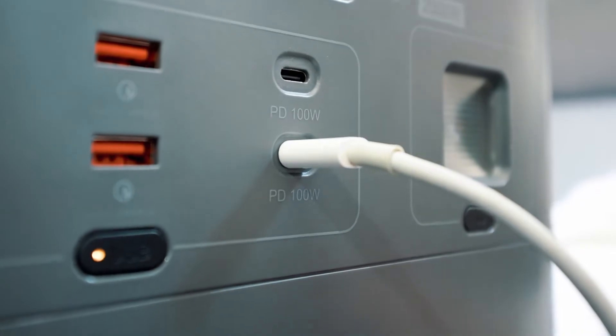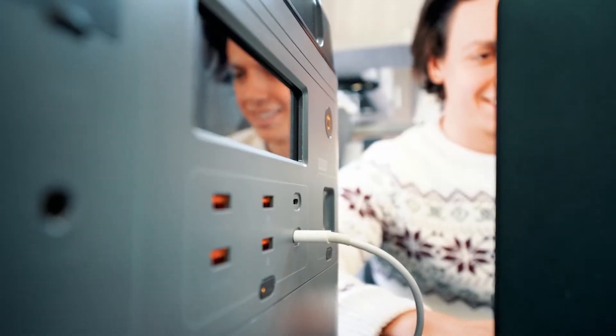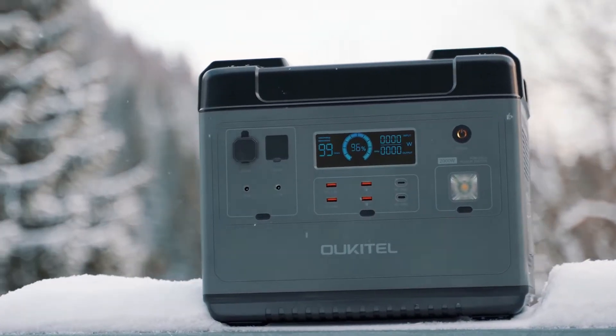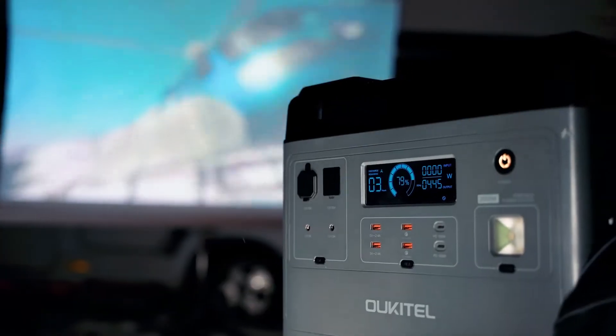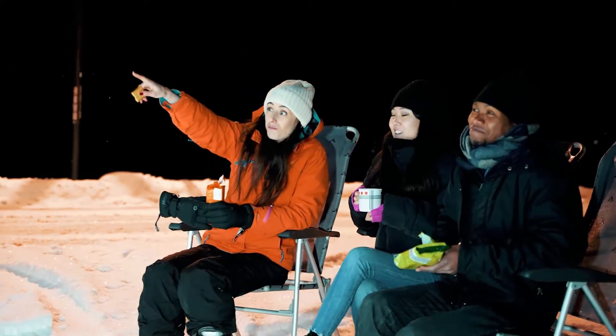The battery management system ensures the battery operates intelligently and safely. This power station brings infinite options for you to have a great time with your friends and family. Fun has no limits with the Yucatel P2001.